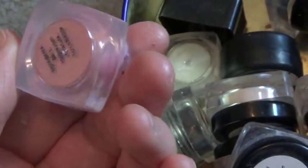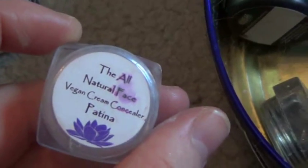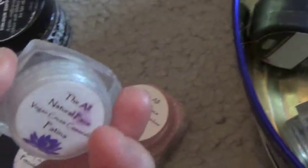I haven't actually worn this yet — I got the Pink Gold Eyeshadow. Charcoal Liner — I don't really use this because I like actual eyeliners in a tube and I don't use that many brushes. The All Natural Face Vegan Cream Concealer in Patina — it's a green correcting cream. I don't use this much since it also breaks me out.